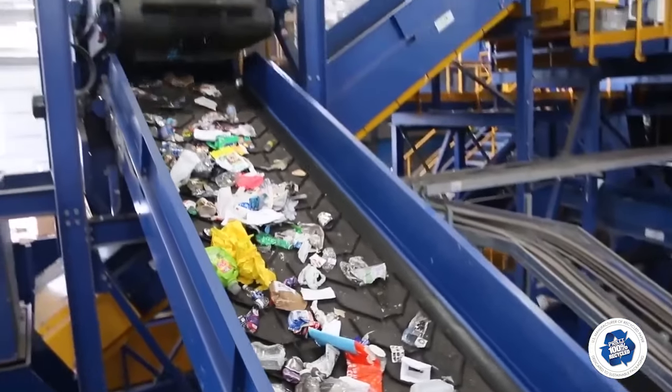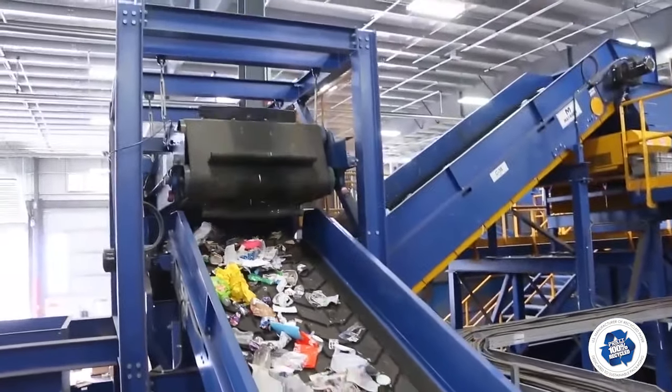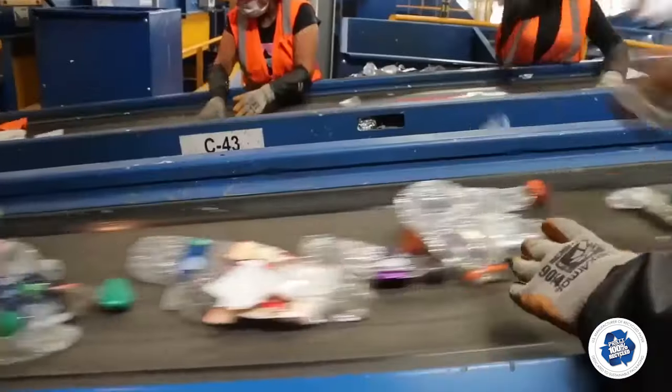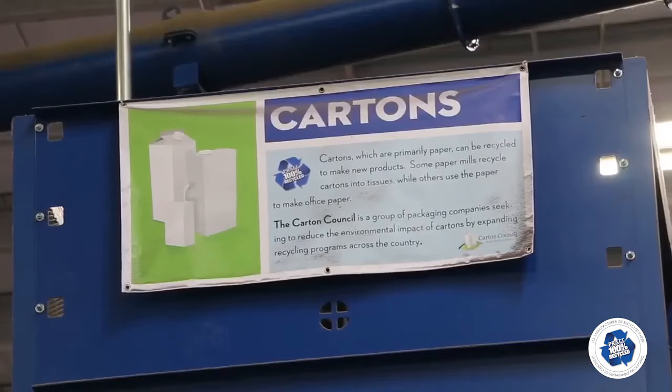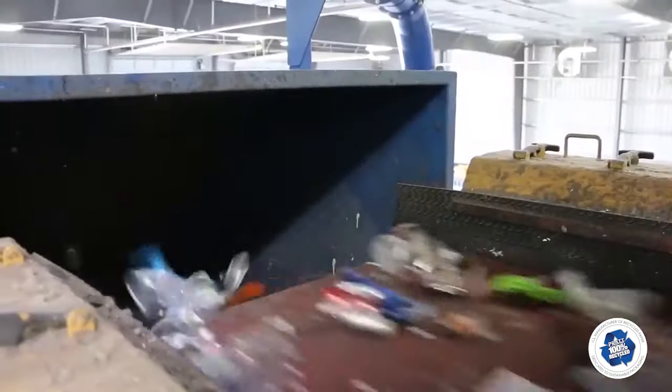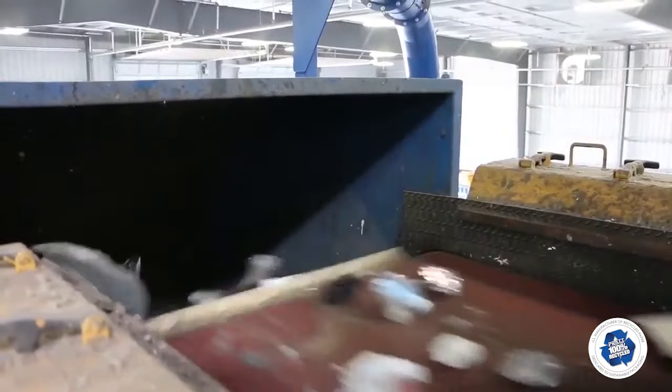The combined feed entering the optical sort line first passes under a cross belt magnet. Then three inline optical sorters separate number two HDPE, number one PET, and cartons. The stream then passes under a final cross belt magnet and then an eddy current to capture aluminum.